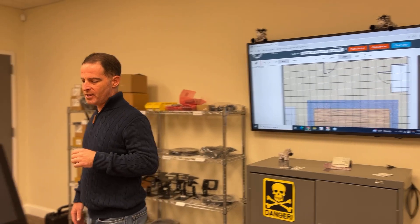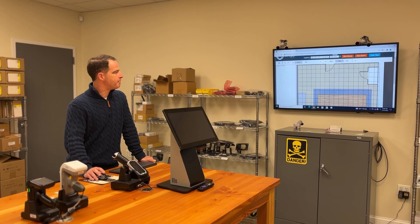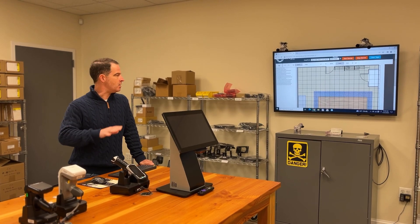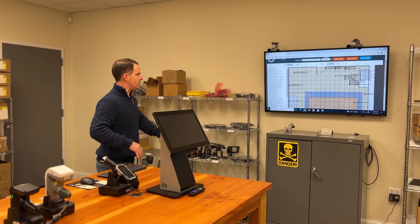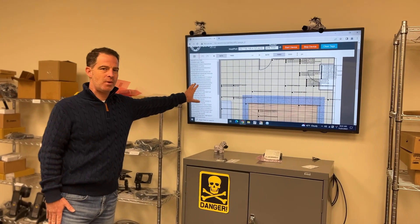I'll jump back over here and go ahead and start the reader. You'll see that it'll start populating with the tags and try to calculate the direction of all the tags within this room. I'm going to go to the web page here and hit Start Device. This will spin up the ATR-7000. It's going to be going around the room looking for all of the tags in the environment and start filling them out in their locations inside the map. On the left-hand side, you'll also see a full list of all the tags that are scanned.